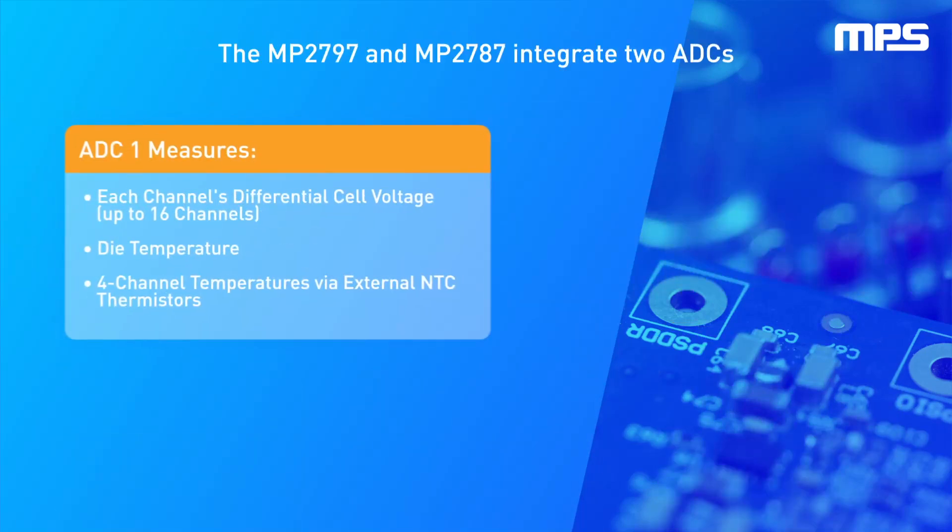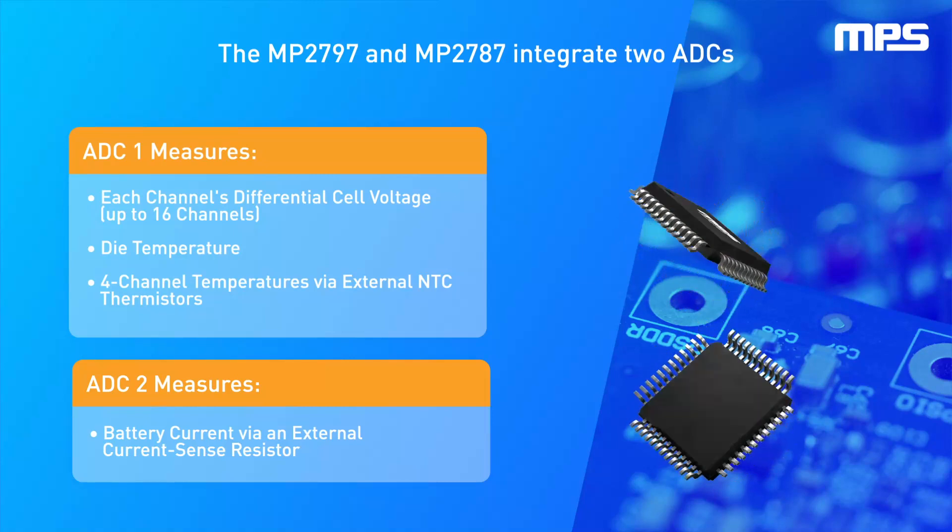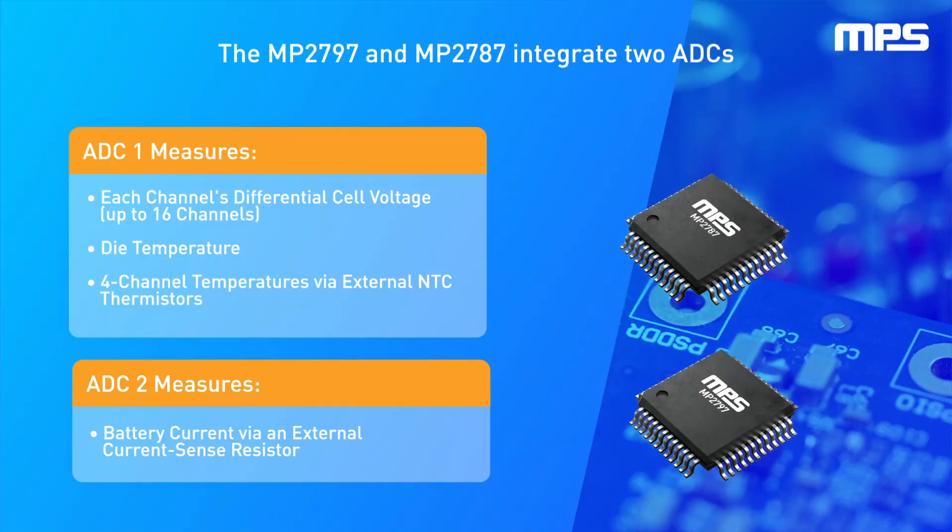The MP2797 and MP2787 integrate two separate analog-to-digital converters, or ADCs, that operate in parallel. The first ADC measures each channel's differential cell voltages, die temperature, and four-channel temperatures via external negative temperature coefficient, or NTC, thermistors. The second ADC measures the battery current via an external current sense resistor.